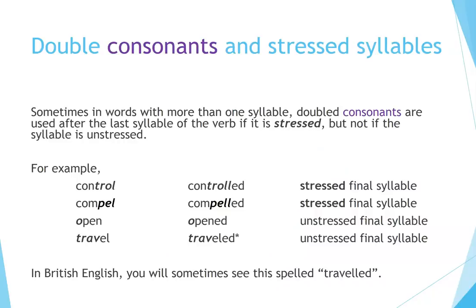Double consonants and stressed syllables. Sometimes in words with more than one syllable, doubled consonants are used after the last syllable of the verb if it is stressed, but not if the syllable is unstressed. For example: control → controlled (stressed final syllable); compel → compelled (stressed final syllable); open → opened (unstressed final syllable); travel → traveled (unstressed final syllable). In British English, you will sometimes see 'traveled' spelled with a double L.